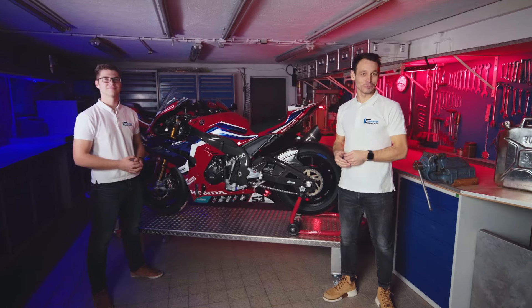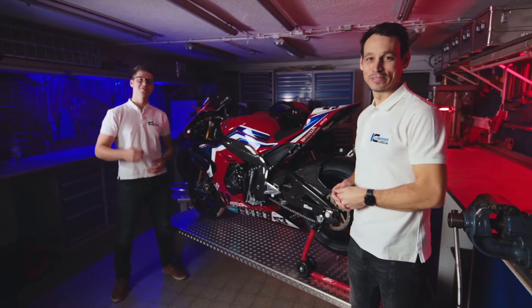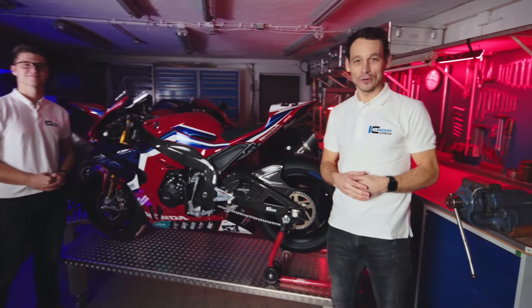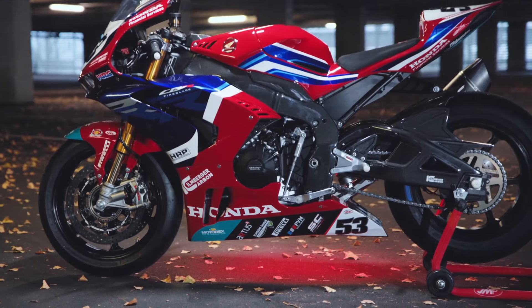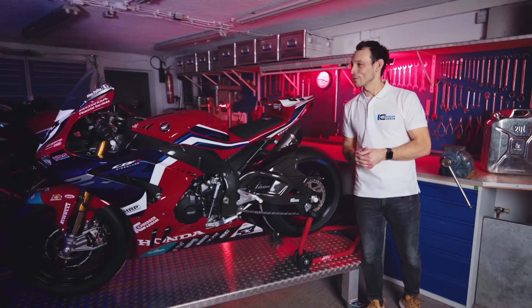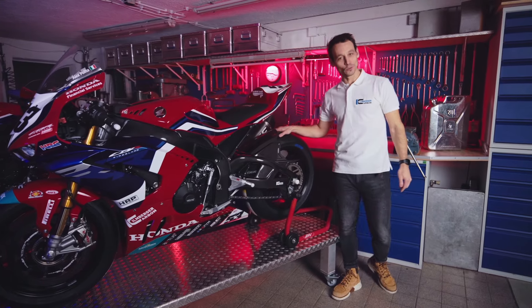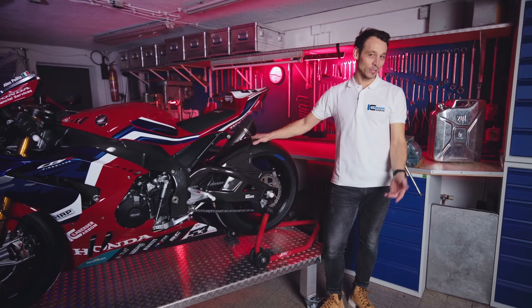Bonjour liebe Leute und herzlich willkommen zu einer neuen Ausgabe von Ilmenberger Carbon Spezial. Ich bin Daniel, ich bin Julius, und wir sind wieder in Oberhaching für euch und haben uns heute was ganz Spezielles mitgebracht: Hondas absolute Rennbenchmark CBR1000RRR und natürlich nichts Geringeres als das IDM Motorrad vom Alex Polita vom Holzhauer Racing Team.